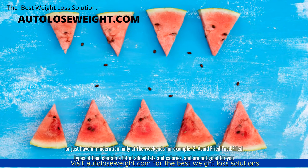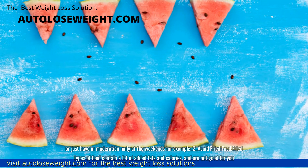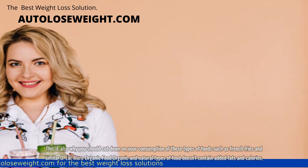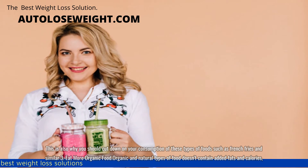2. Avoid fried food. Fried types of food contain a lot of added fats and calories and are not good for you. This is also why you should cut down on your consumption of these types of foods such as french fries and similar.